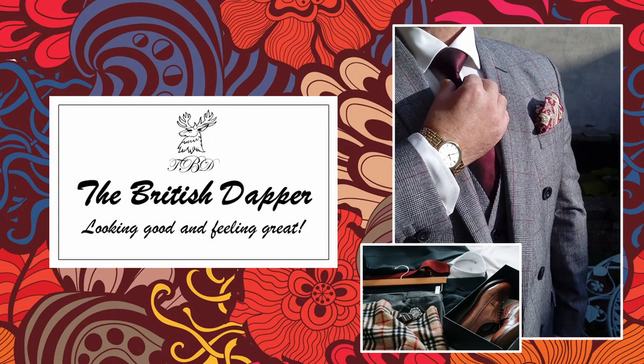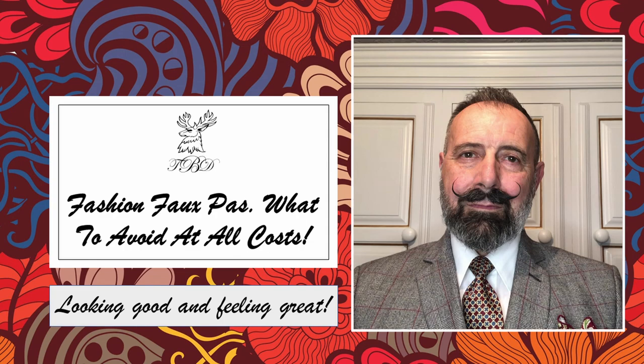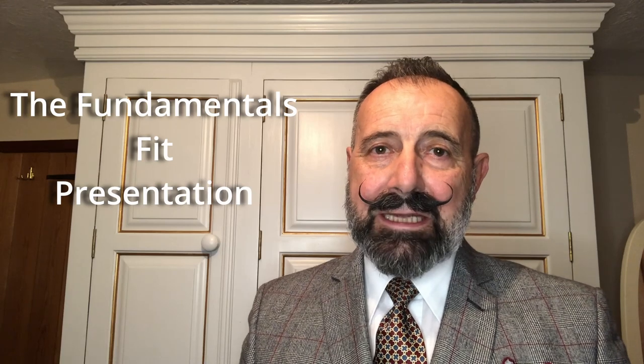Hello and welcome to the British Dapper. Today we're talking about fashion faux pas — what to avoid at all costs. This presentation is to give you a few ideas if you've never worn a suit before or have had no guidance on buying one. Today we're going to cover three main areas: the fundamentals, fit, and presentation.